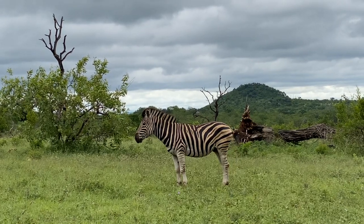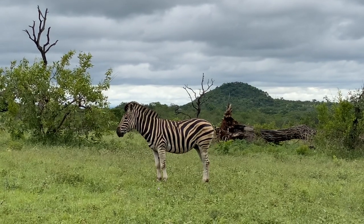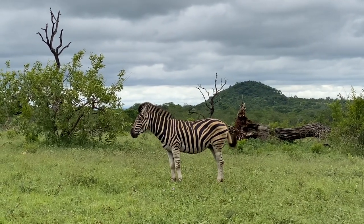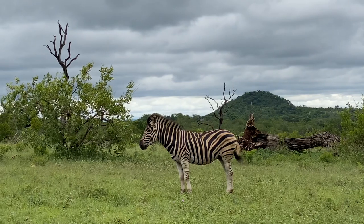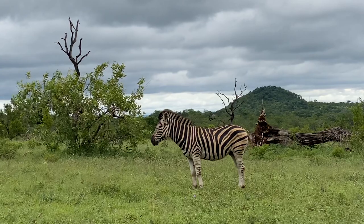This wildebeest is not the same as the zebra we saw yesterday. It's quite weird — it's just the one that I can see. It's quite weird to see a zebra on its own. Usually you always have at least one female. Maybe he's just a new up-and-coming male, unless there are more that I can't see.